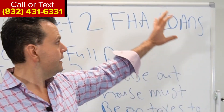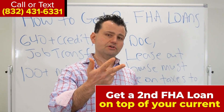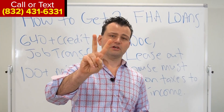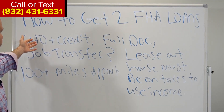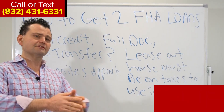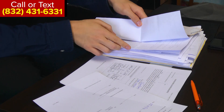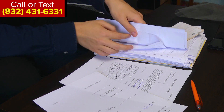These are some of the requirements if you're trying to get a second FHA loan — you don't have to sell your current property, but you have to meet specific requirements. The first thing that matters is you have to have at least a 640 or higher middle credit score. This is a fully documented loan with either tax returns, W-2s, pay stubs, or bank statements — you have to disclose your last two years of income to the lender.